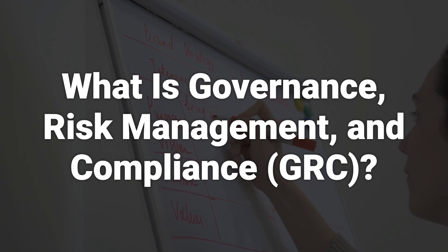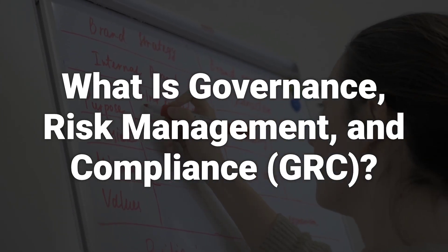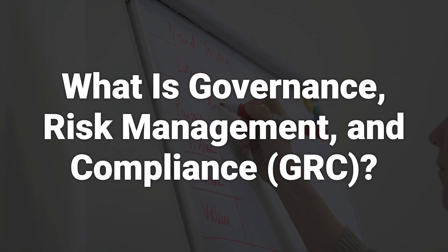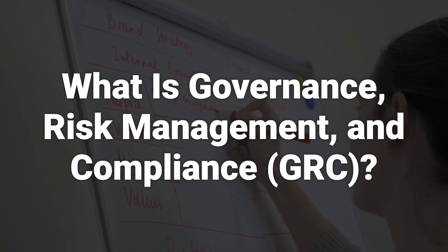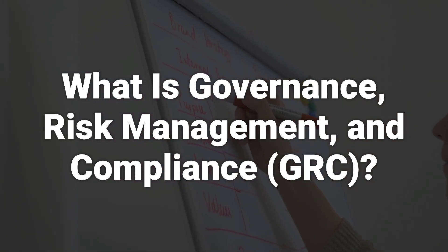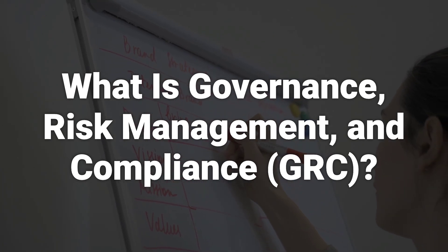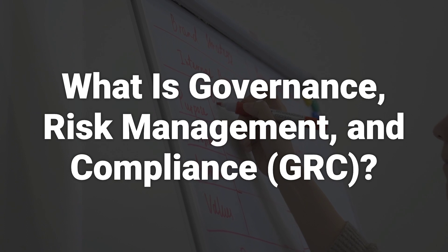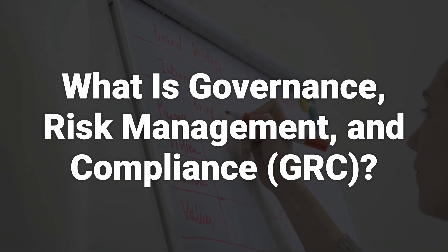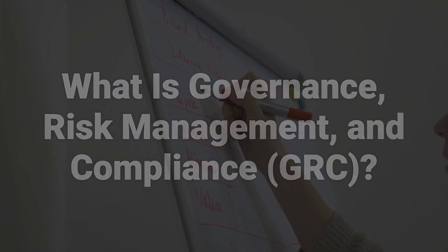Governance, risk management, and compliance is a relatively new corporate management system that integrates these three crucial functions into the processes of every department within an organization. GRC is in part a response to the silo mentality, as it has become disparagingly known — that is, each department within a company can become reluctant to share information or resources with any other department. This is seen as reducing efficiency, damaging morale, and preventing the development of a positive company culture.